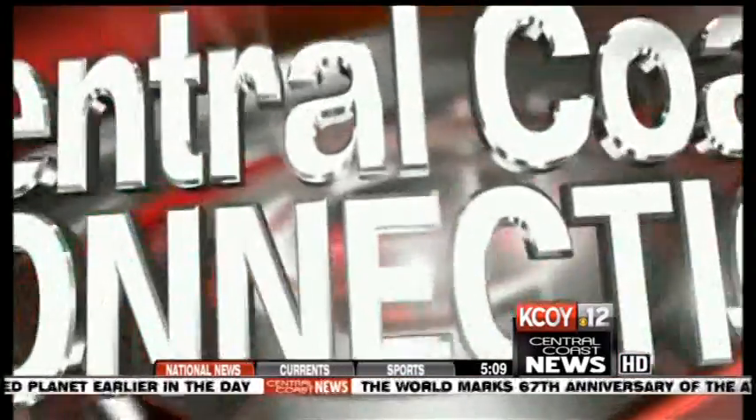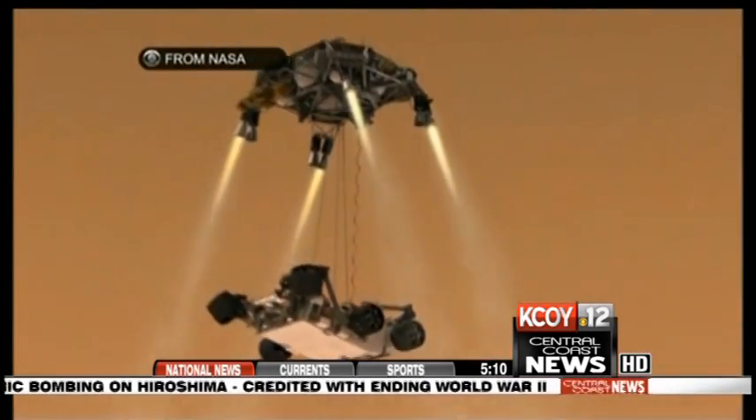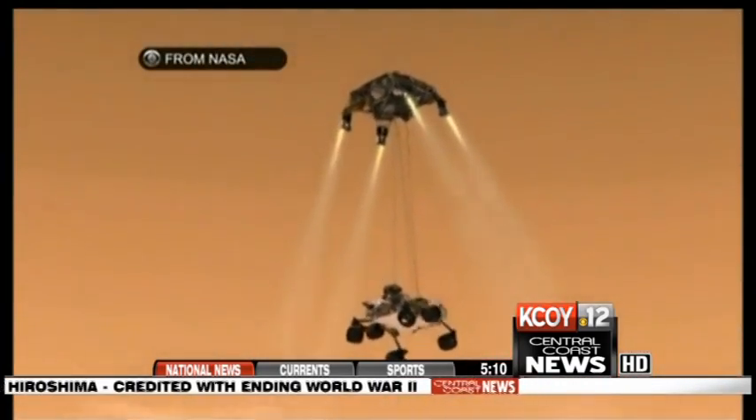In a Central Coast connection, one Santa Maria company played a key role in the successful Mars rover mission. Central Coast News reporter Patty Pyburn shows us how one company helped create that smooth landing. We have a part that's really critical to the landing, and so it was exciting for us to see that it was successful.